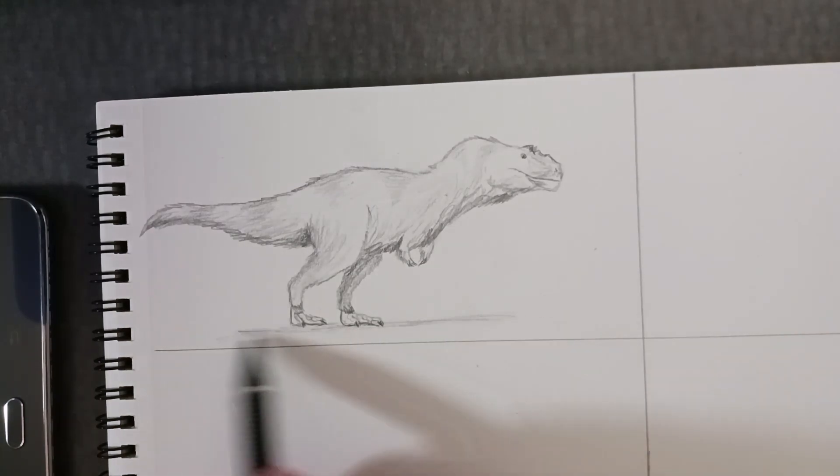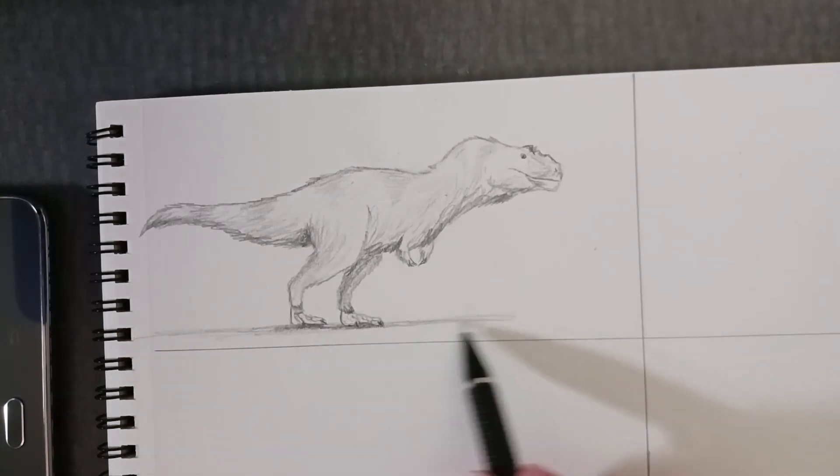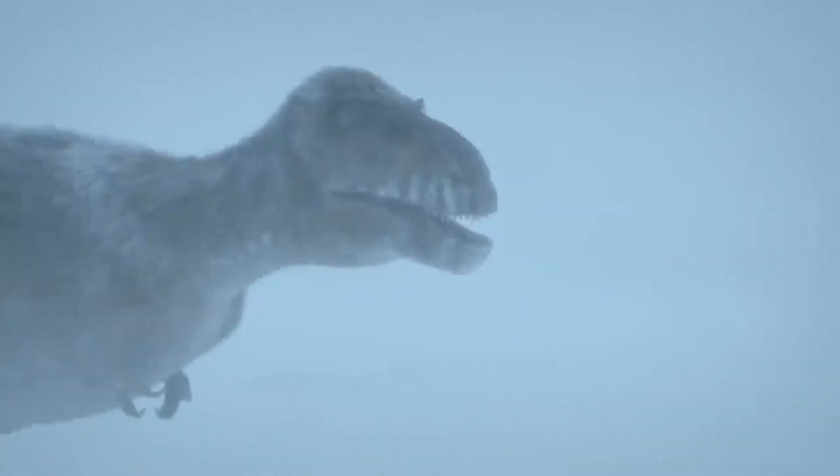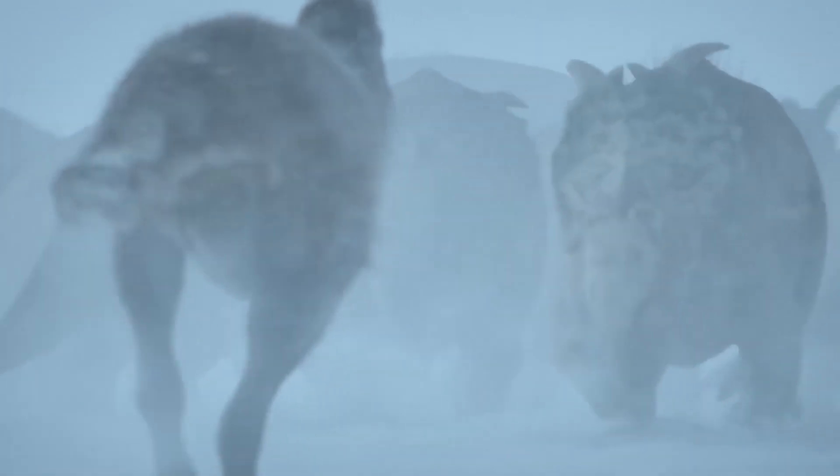Nanooksaurus isn't a popular dinosaur by any means and hasn't been featured in much media, but thanks to the 2022 documentary Prehistoric Planet, Nanooksaurus was given a spot to shine in their Ice Worlds episode, where it was depicted as a pack hunter in order to take down large prey like Pachyrhinosaurus.